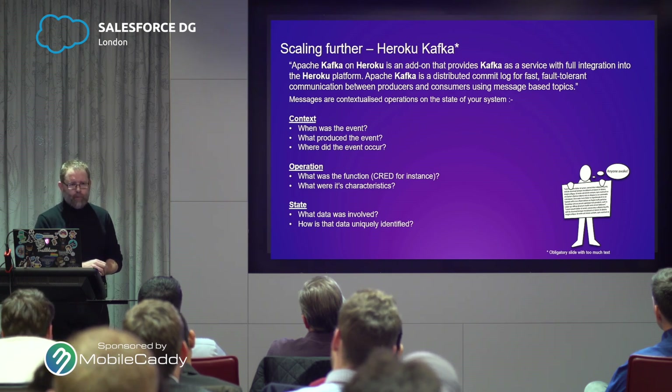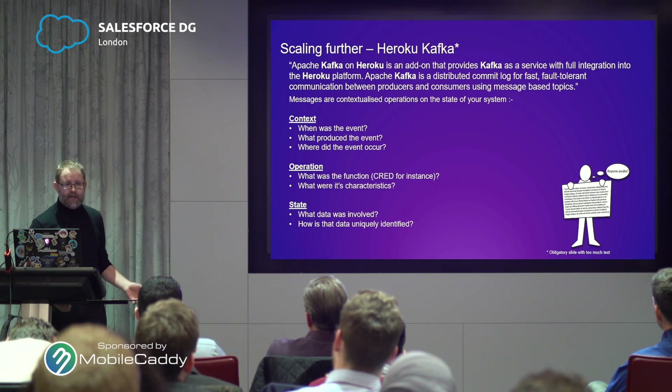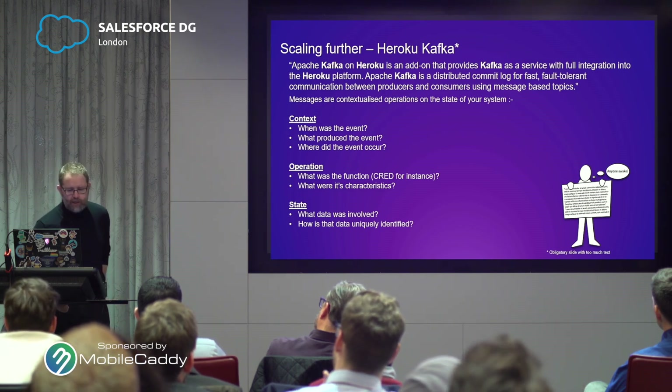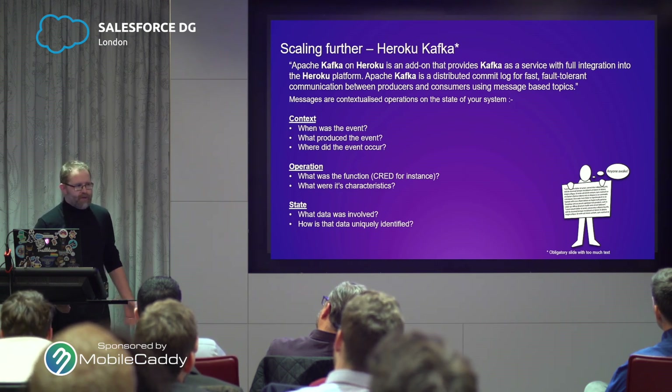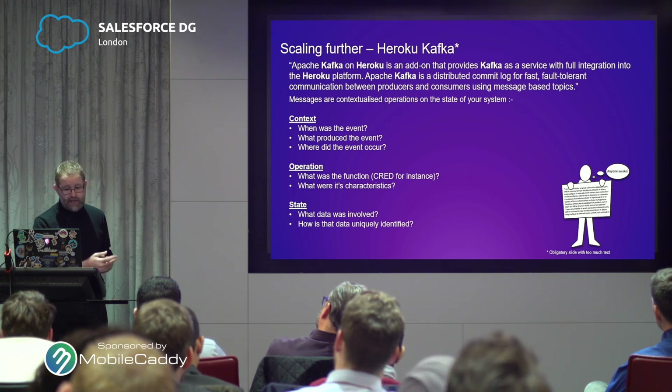For those unfamiliar with the concept of the message bus — the message bus is effectively managing messages, a bit like platform events. A message consists of three key pieces of information: the context, the operation, and the state. The context is what is the message, where did it come from, when did it happen. The operation is what's the message telling me to do — is it an update, an insert, a delete? So the context is the when and where, the operation is the what. And then the state is the supporting data — if you want me to delete something, you better tell me what you want me to delete, what's the unique identifier.